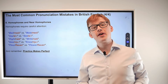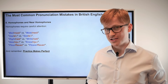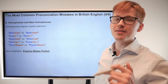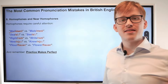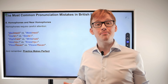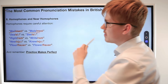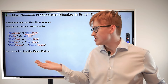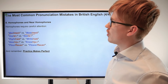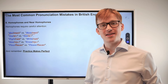Now we're going to talk about homophones and near-homophones — they require careful attention. 'Mail' and 'male' sound exactly the same but have two different meanings. 'Mail' — spelled M-A-I-L — is a letter you get through your letterbox or an email through the internet. 'Male' — spelled M-A-L-E — refers to a person who is a man or a boy.